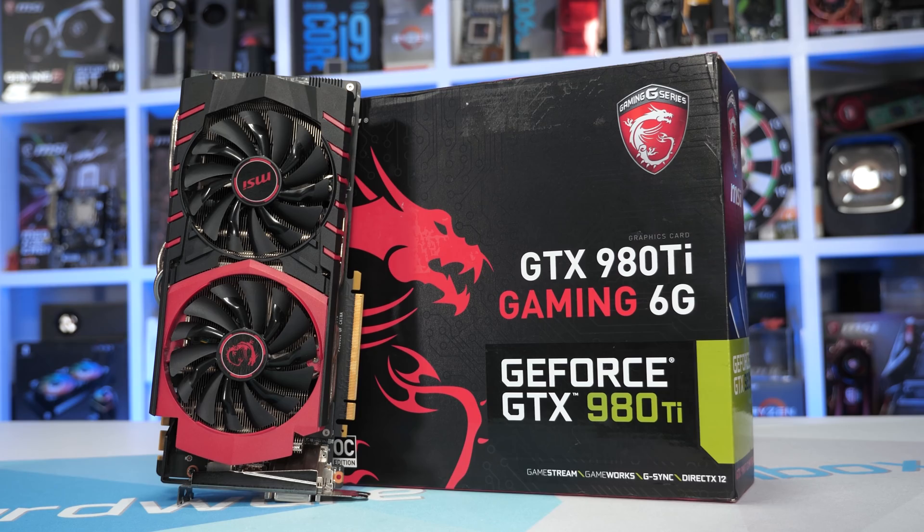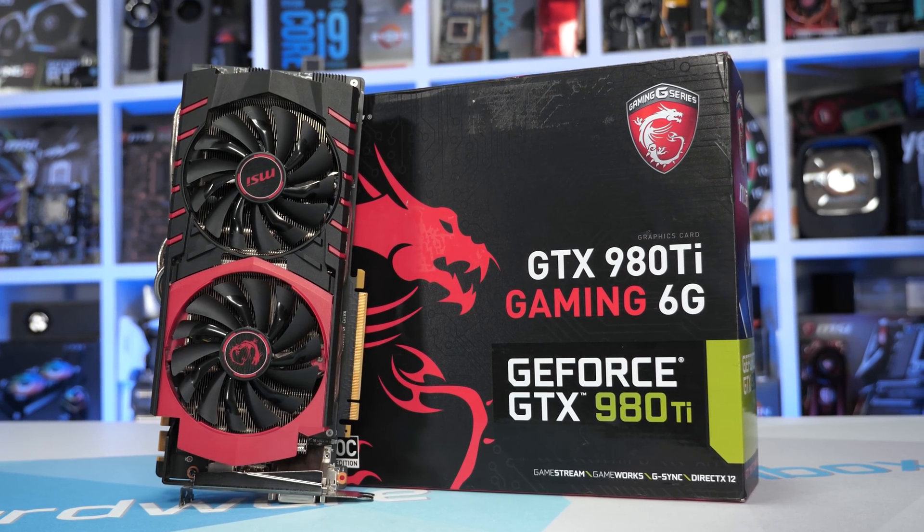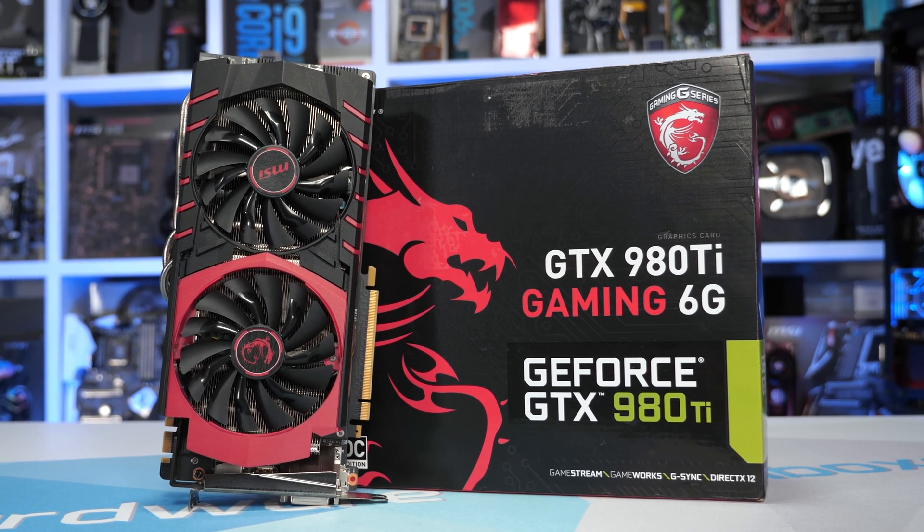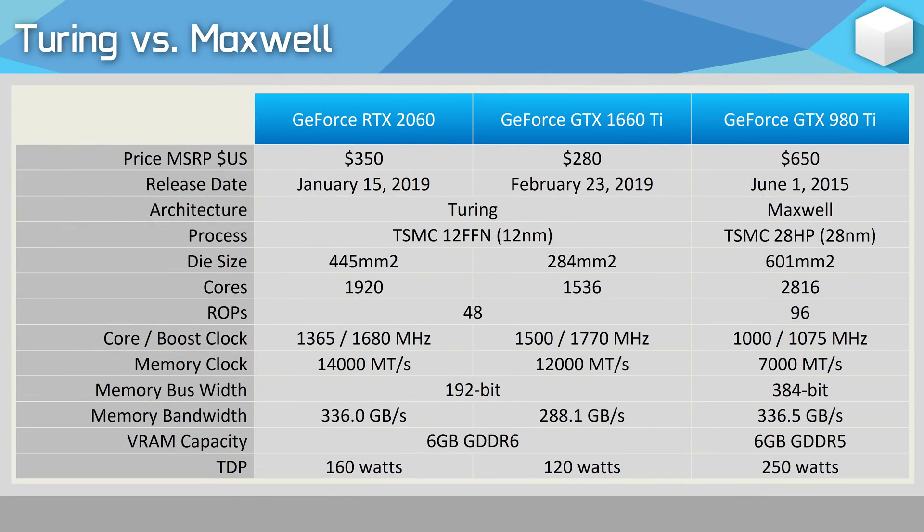We're also taking a look at the much faster Turing-based RTX 2060 and comparing that to the Maxwell GTX 980Ti. The 980Ti was released back in mid-2015 for $650 US, and the RTX 2060 in early 2019 for $350 US, making the Turing-based GPU three and a half years newer and almost 50% cheaper.